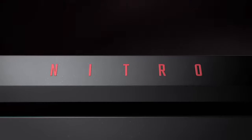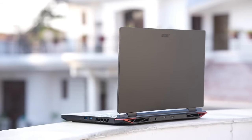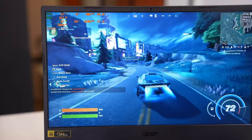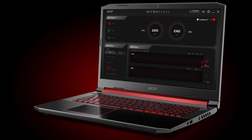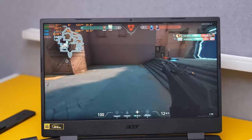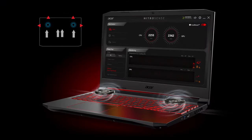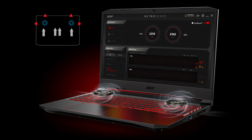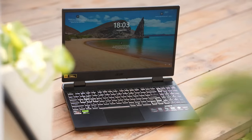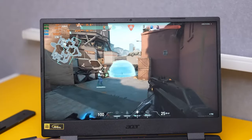Number seven: Acer Nitro 5 Gaming Laptop. The Acer Nitro 5 is loaded with strong hardware, running on a 12th Gen Intel Core processor and an NVIDIA GeForce RTX 3050 graphics card for smooth gameplay. The 15.6-inch screen refreshes at 144Hz for a fluid gaming experience. Its dual-fan cooling system with four exhaust vents keeps temperatures in check, and a dedicated app lets you control cooling while gaming. The backlit keyboard and quality built-in speakers round out the package.